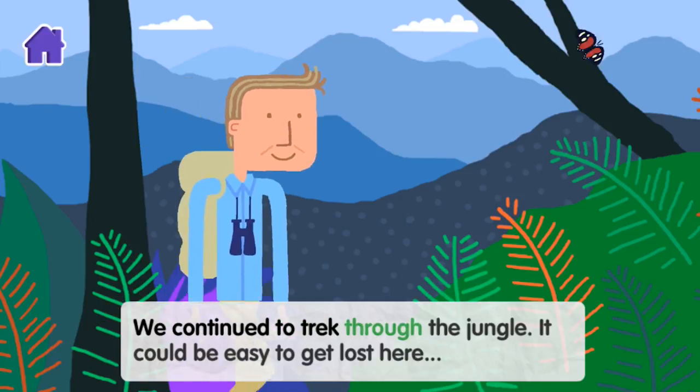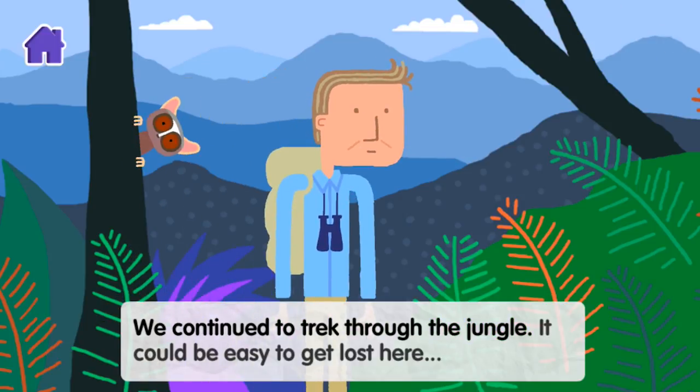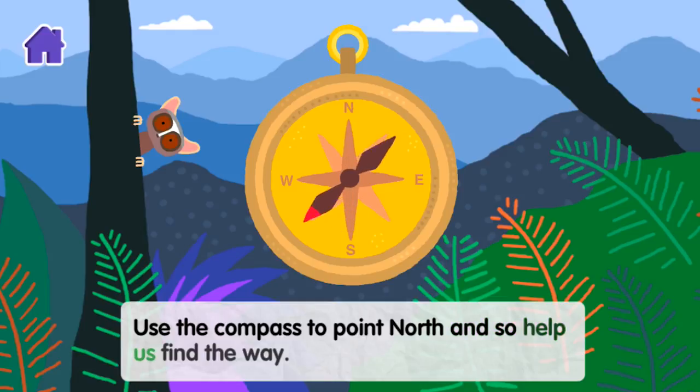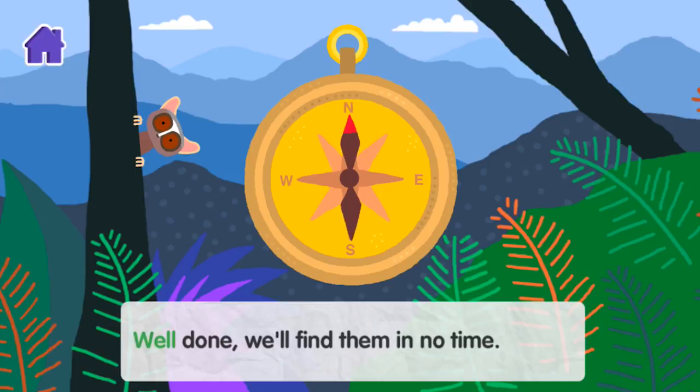We continued to trek through the jungle. It would be easy to get lost here. Use the compass to point north and so help us find the way. Well done. We'll find them in no time.